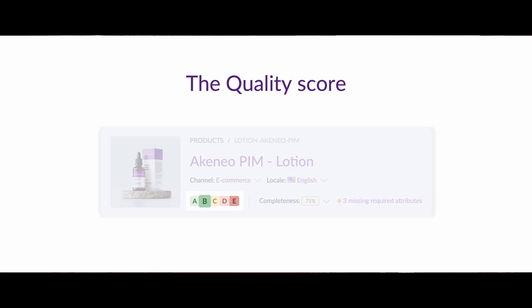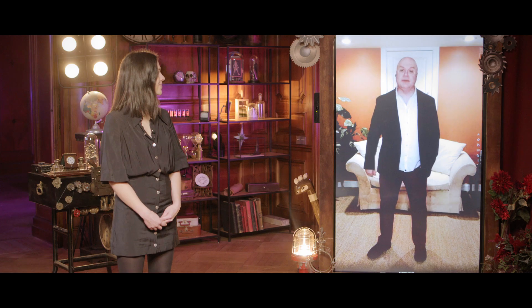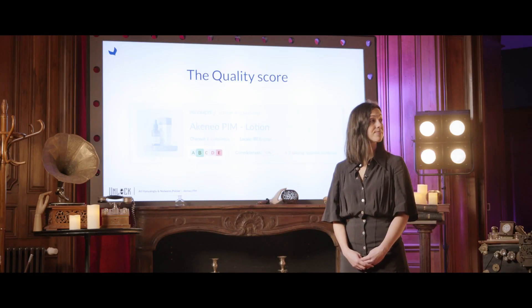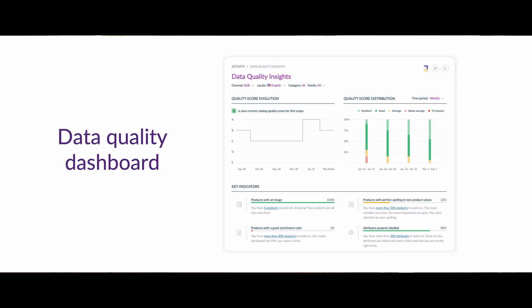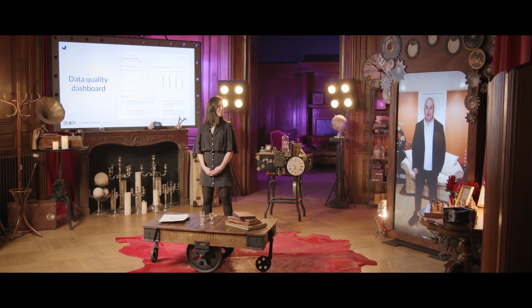We now rate all your products, whether they are variant or simple ones, and your product models. We have added a new quality criteria that checks if all of your products have images attached to them — a really important check. There is also an improved dashboard to give you full visibility over the evolution of this score. And to top it all off, spellcheck has been enhanced with support for more languages.